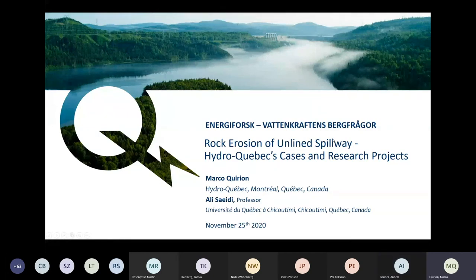This is a presentation on what we are doing — some cases at Hydro-Québec and research projects. Of course, I didn't do it all myself. It is with the collaboration of the University up north in Quebec in Chicoutimi, with Professor Saidi and a lot of students.